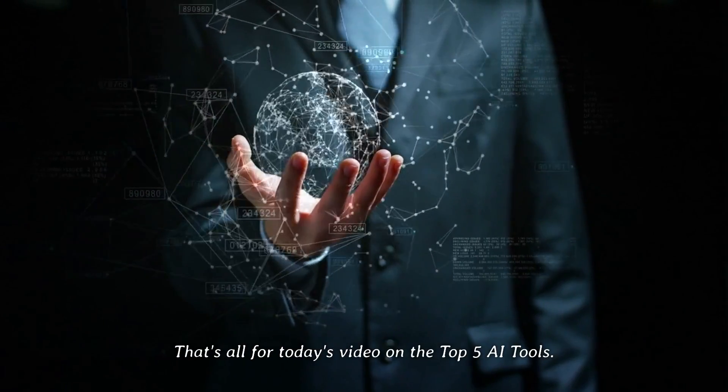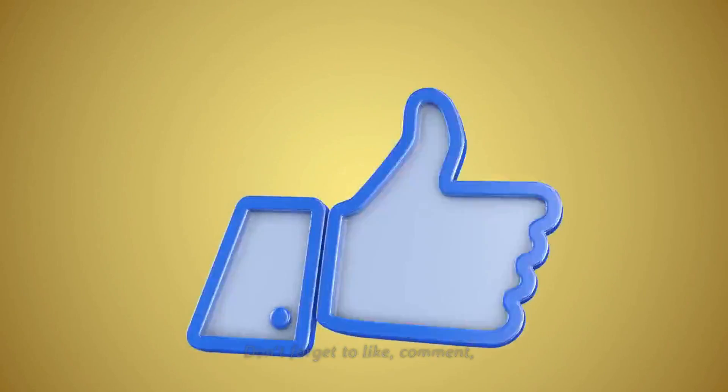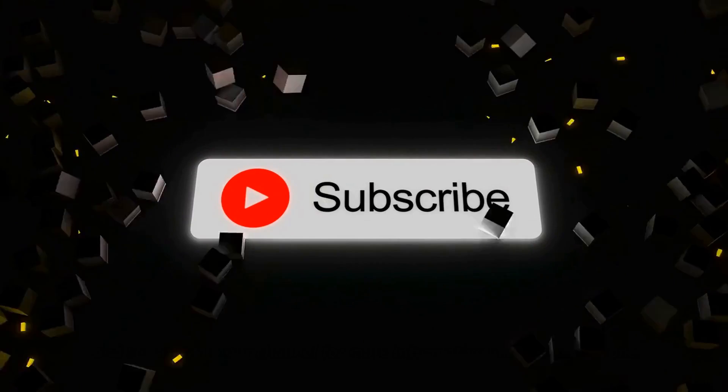That's all for today's video on the top 5 AI tools. We hope you found this video helpful. Don't forget to like, comment, and subscribe to our channel for more informative videos like this one. Thank you for watching.